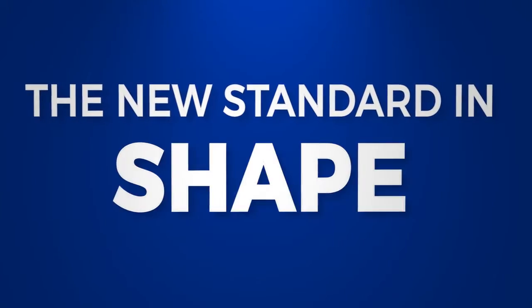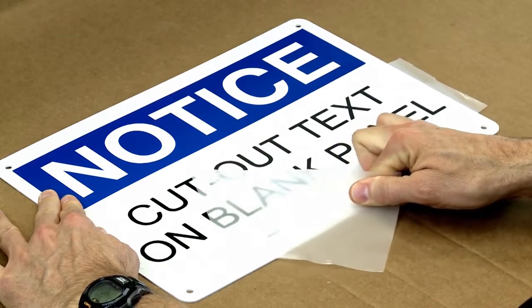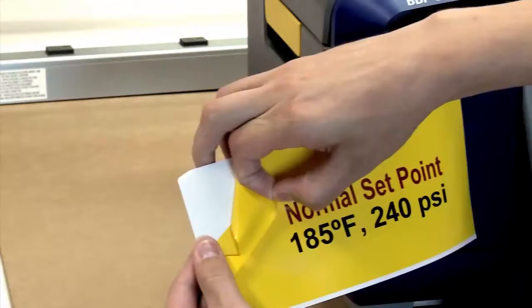The new standard in label shape. Cut the shapes and text you need to create impactful signs and labels whenever you need them.